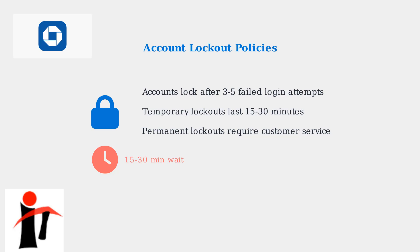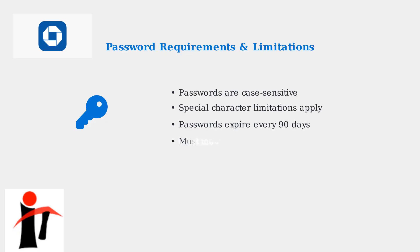Password-related issues are also common. Chase passwords are case-sensitive, have specific special character limitations, expire every 90 days requiring updates, and must meet strict complexity requirements. These factors often catch users off guard.